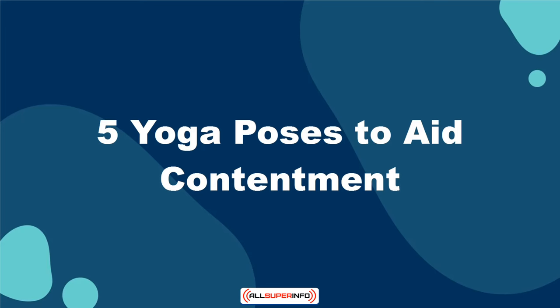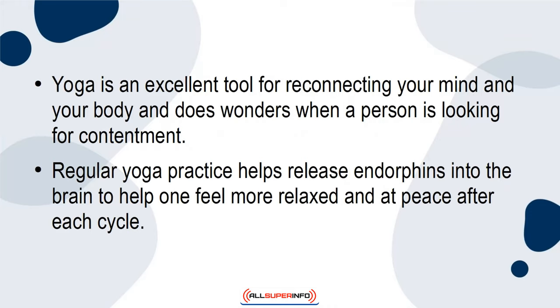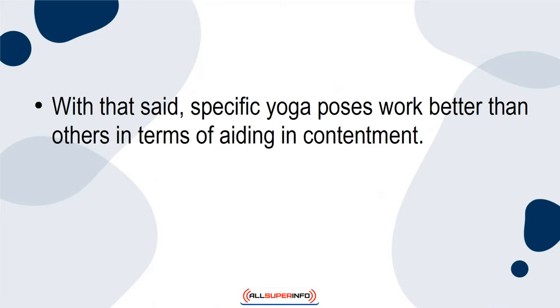5 Yoga Poses to Aid Contentment. Yoga is an excellent tool for reconnecting your mind and body, and does wonders when a person is looking for contentment. Regular yoga practice helps release endorphins into the brain to help one feel more relaxed and at peace after each cycle. Specific yoga poses work better than others in terms of aiding contentment.